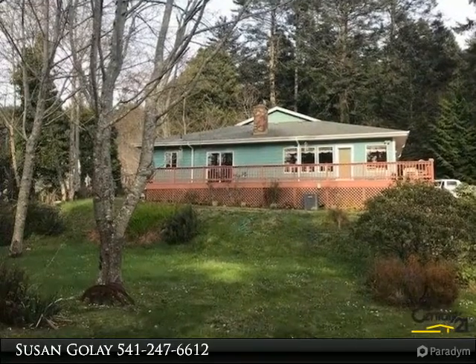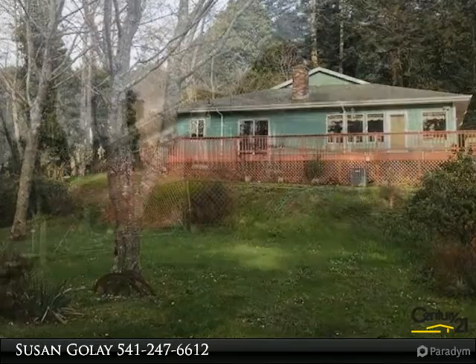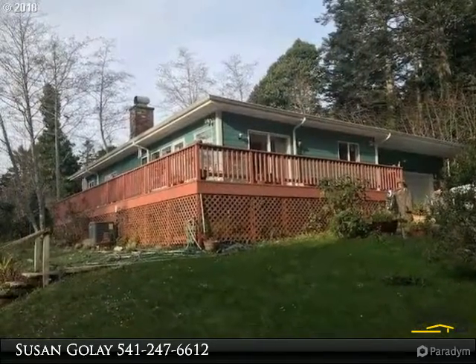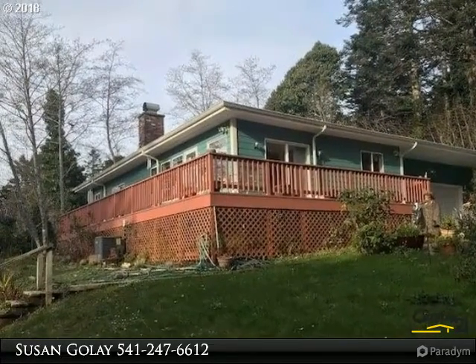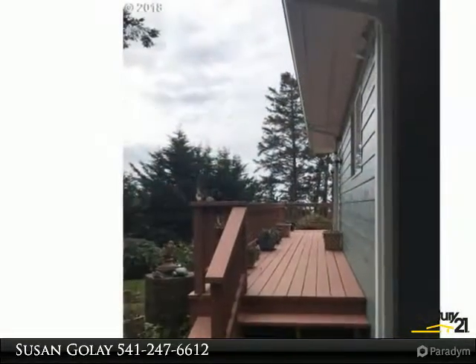Lovely, well-cared-for country home, warm and inviting on 1.52 acres. Mature landscaping provides privacy. Well laid out open floor plan, all on one level. Ocean peaks can be expanded with tree trimming on the property.